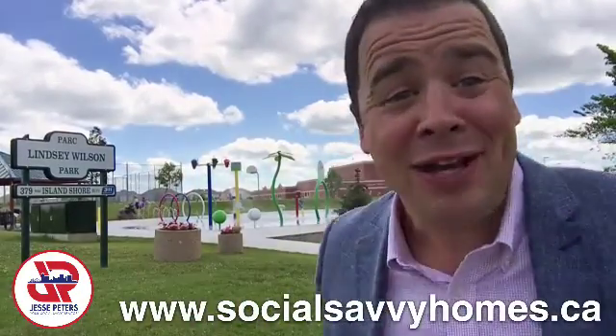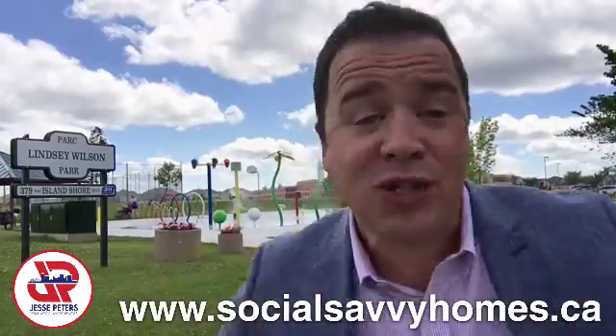And just down the street is a splash pad. So we've got sports, we've got activities, we've got education.